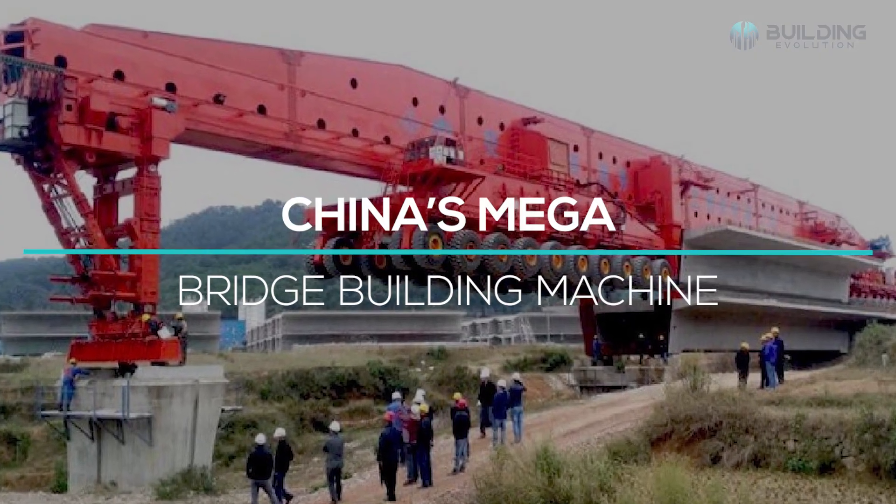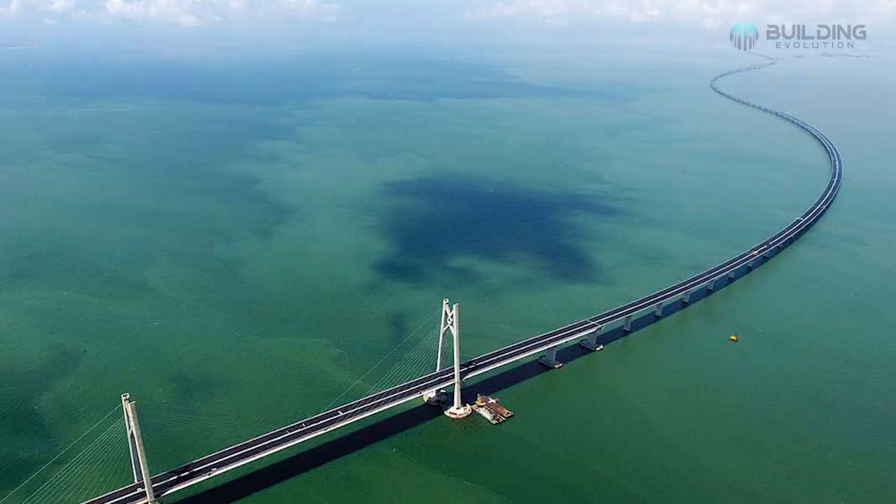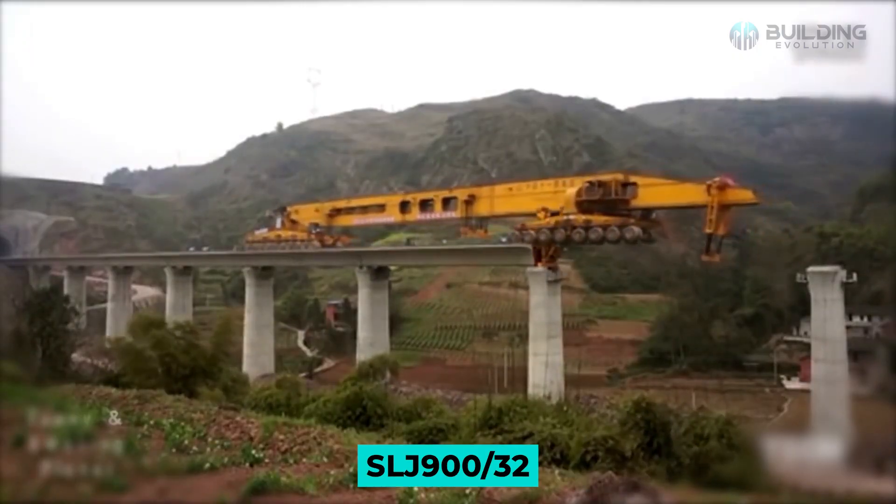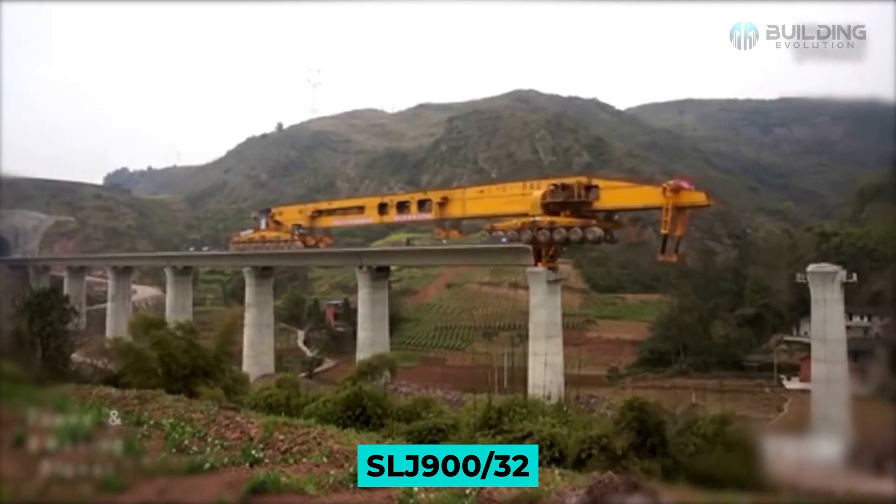China's Mega Bridge Building Machine. This video will look at China's mega bridge building iron monster, the SLJ-932.